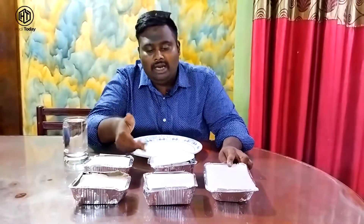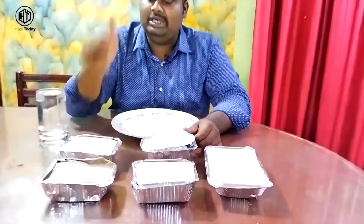The main highlight here is Dum Biryani and unlimited veg meals. They also serve specialized, premium quality fried rice, dragon chicken, chicken 65, and chili chicken.